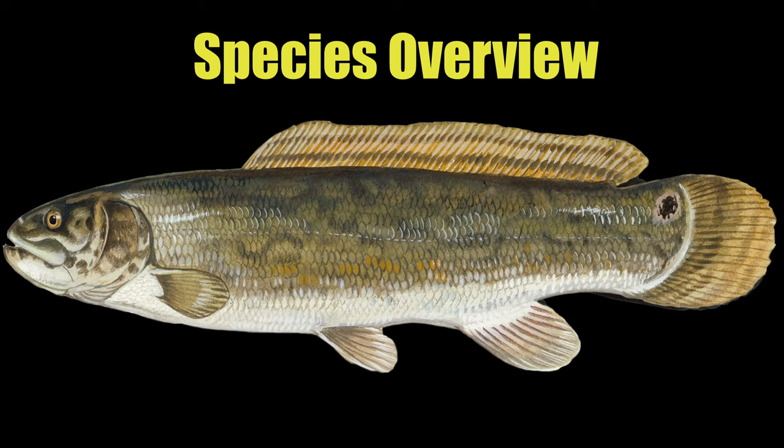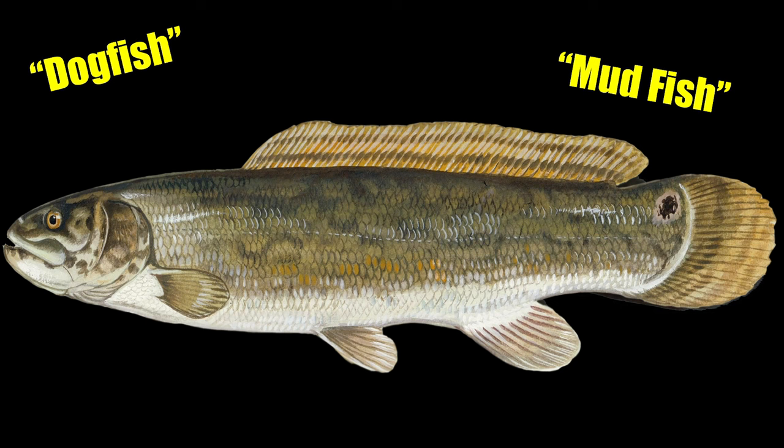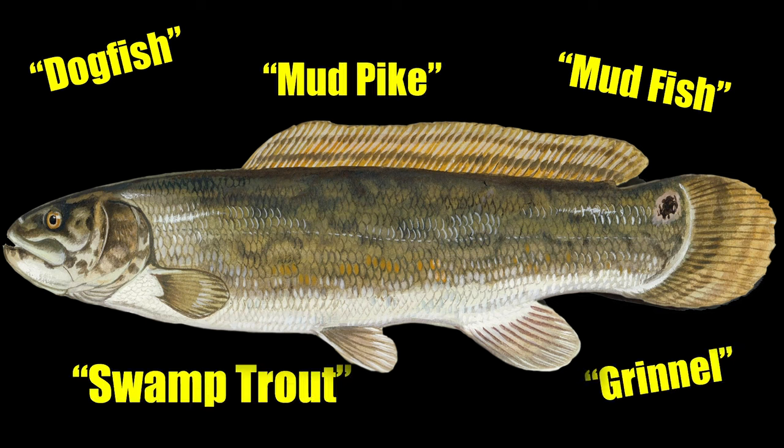The bowfin goes by many other names, including the dogfish, mudfish, mud pike, grinnell, swamp trout, and others.